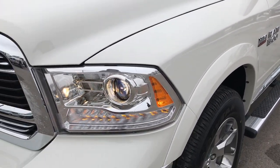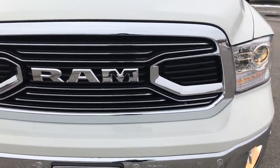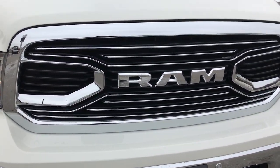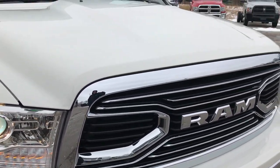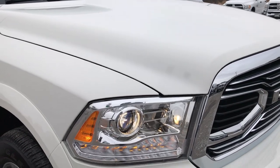We shoot all of our videos in 1080p, so if you have HD capabilities on your computer, tablet, or smartphone device, turn them on now — it's like you're right here looking at the truck, and definitely your best way to see the condition of the vehicle without actually being here.